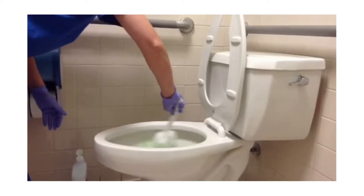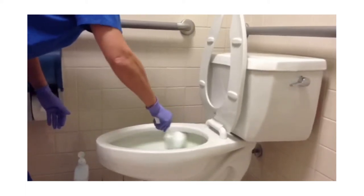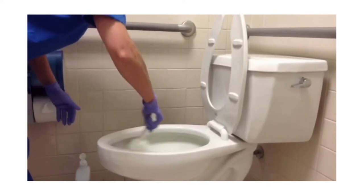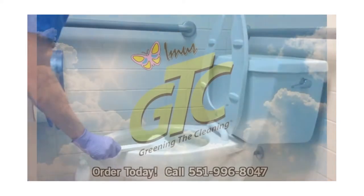Inside the new bottle is the same powerful cleaner that cuts through scale, rust, and stains without harsh acids, harmful fumes, or vapors. It's available now, so call us today.